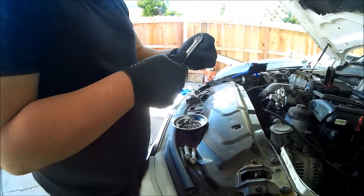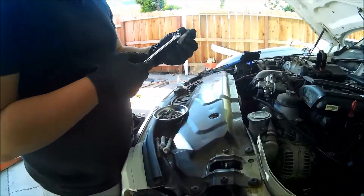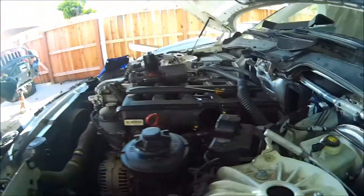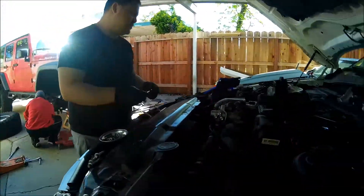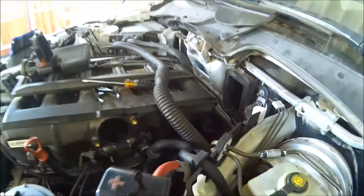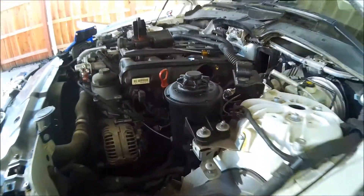You ever do European cars, man? You better have these damn tools, dude. Expensive tools. You can get them on eBay — I got it on eBay for 60 bucks. Now you can do BMW transmissions.